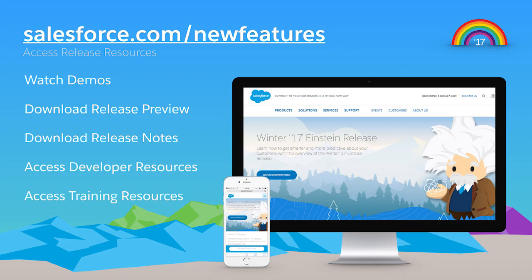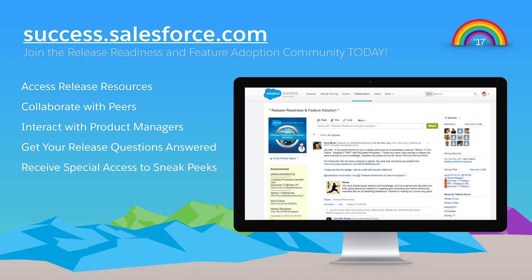Camila, amazing demos. It's great to see all the innovation coming from the Sales Cloud. And these are just a few of the exciting new features in Spring 17. We really are empowering everyone to blaze new trails to their customers. For more information, visit salesforce.com/new-features or join our release community at success.salesforce.com.